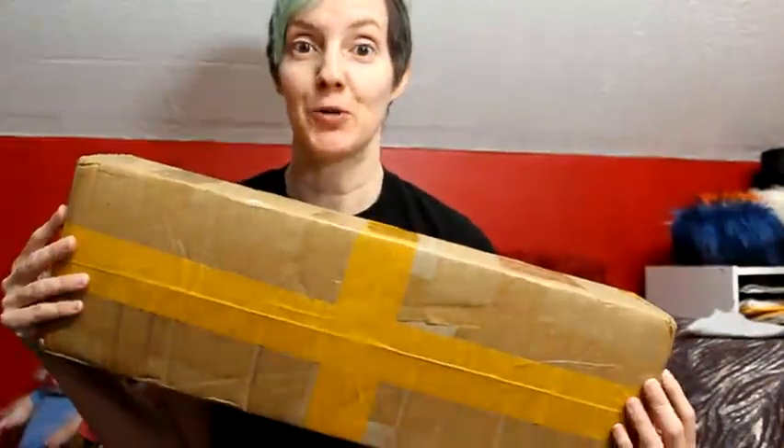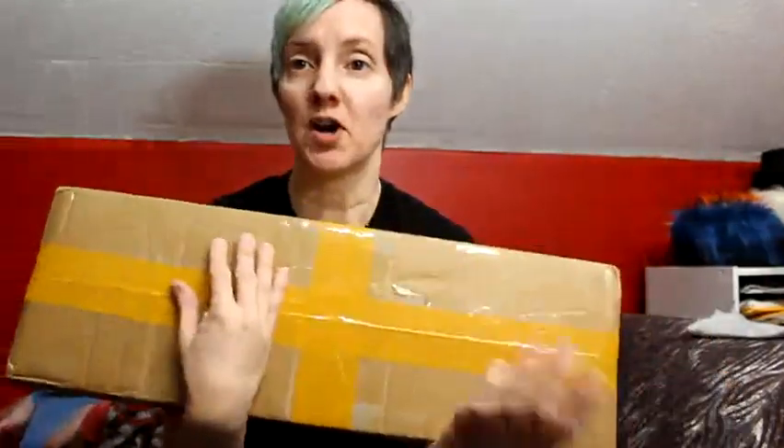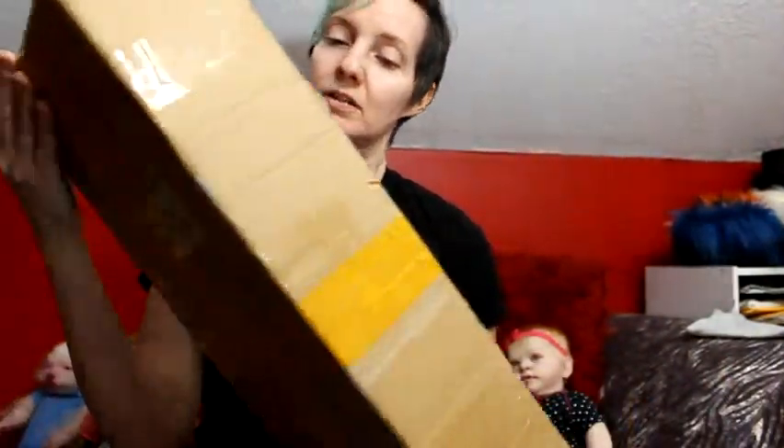Hello, this is Kitty Blue. I am going to do a box opening today. This box is from Doll Family, or this doll is from Doll Family. So I'm just gonna go ahead and get started.